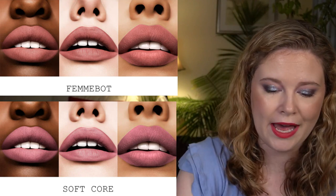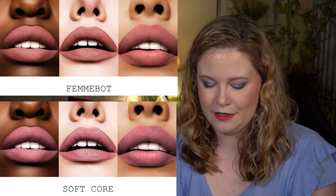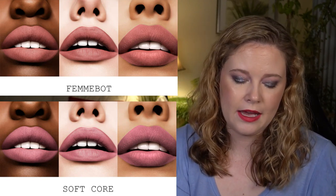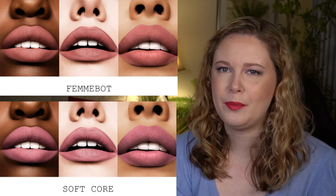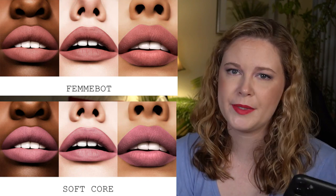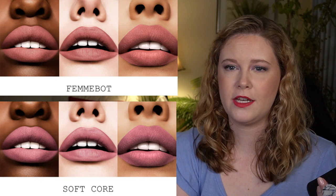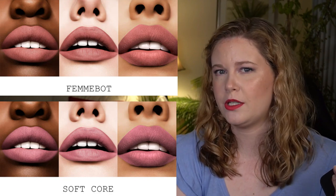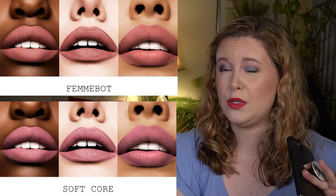I don't have either of these colors but I do have a mini in this formula in the shade Full Panic, which is what I'm wearing now — a bright pink. It does feel very lightweight. I applied this without any lip liner or gloss and I think it gives a pretty comfortable matte finish. If you like a matte lipstick I think you will really enjoy this formula, though speaking now my lips feel slightly dry so I'd probably want to go in with a lip gloss on top.